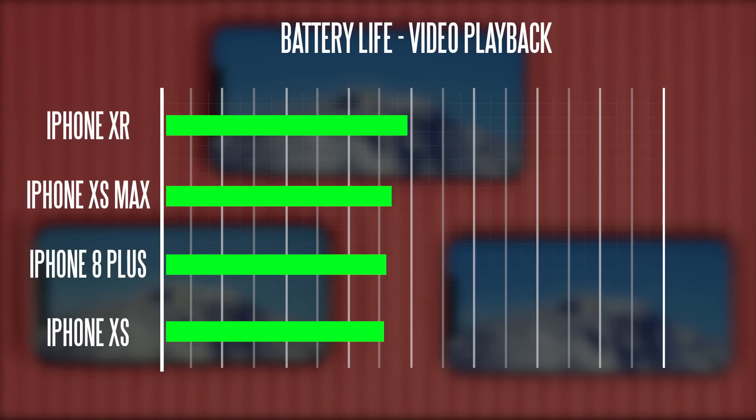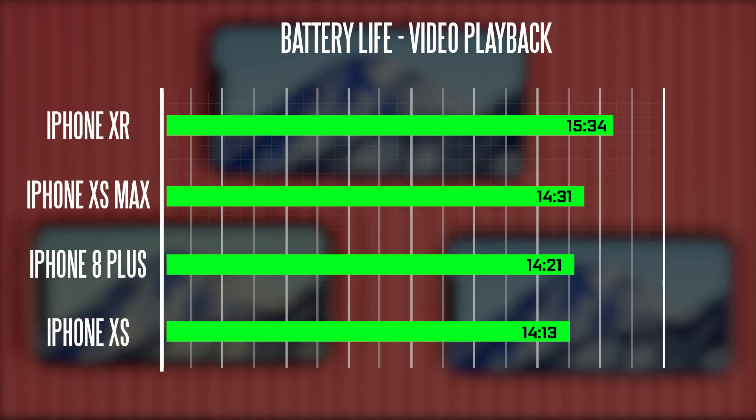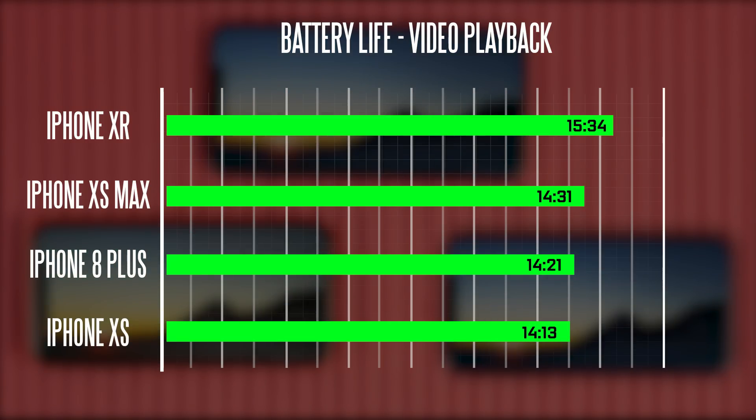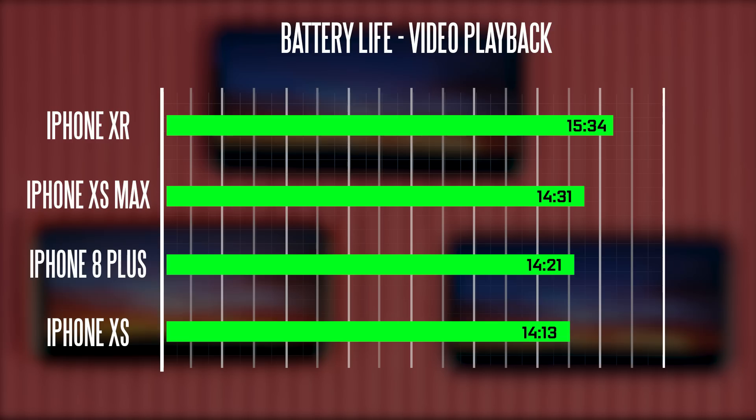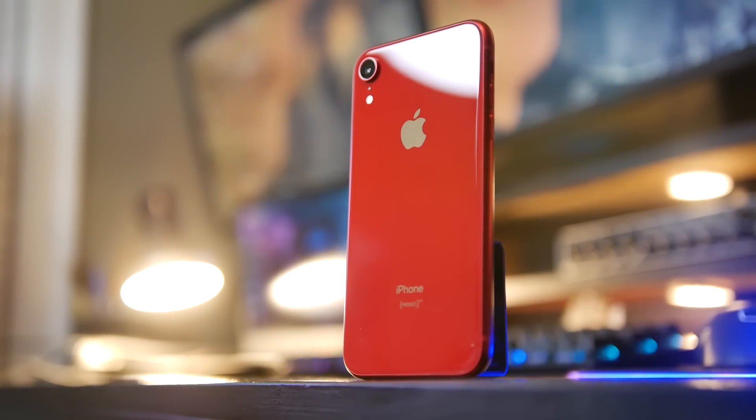Looking at the results, the iPhone XR did very well with a runtime of around 15 hours 34 minutes. The iPhone XS Max got about 14 hours 31 minutes, and the XS got 14 hours 13 minutes. From these results, I can clearly say that to this date, the iPhone XR is the most powerful smartphone for battery performance that we've ever tested — and that's big praise for the XR.